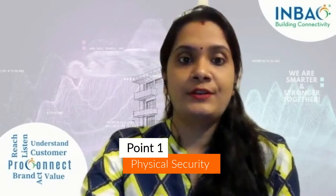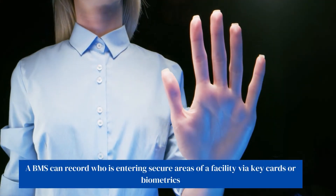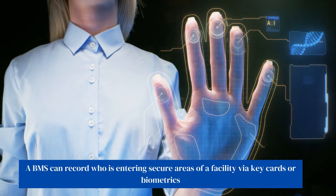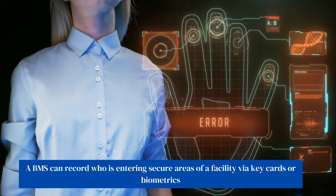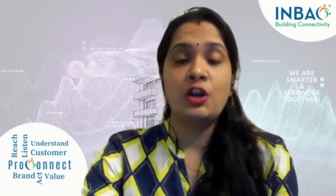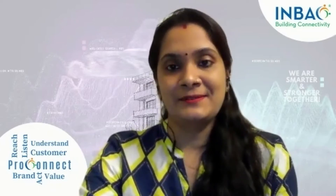Physical security. A BMS can report who is entering secure areas of a facility via keycards or biometrics. Furthermore, it can implement various access control measures such as limiting access during certain times of the day, or permitting certain personnel access to some areas but not others.